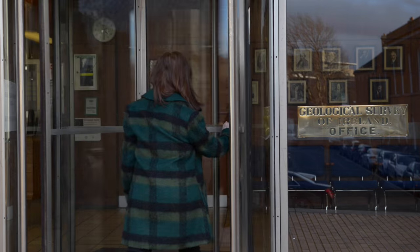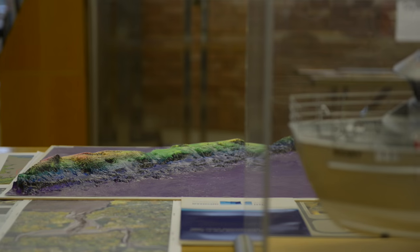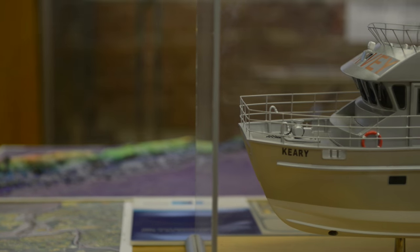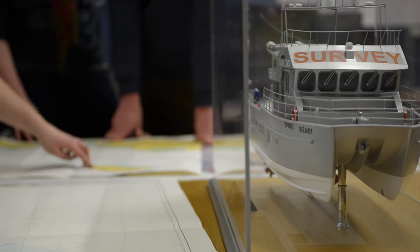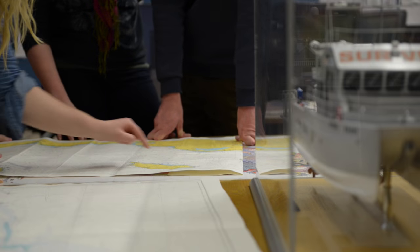Every survey begins with an initial team meeting where all aspects of the potential survey location are discussed — whether it's a special area of conservation, needs special licensing, what wind directions and weather patterns it's exposed to, what areas will be safe to map in based on the knowledge we have from existing charts, and what safe harbours the vessels can stay in during the night.